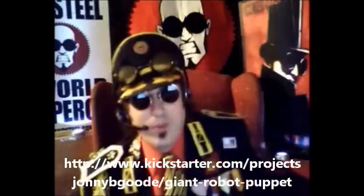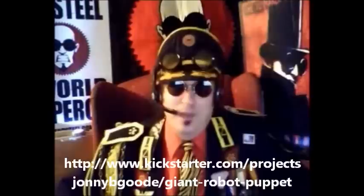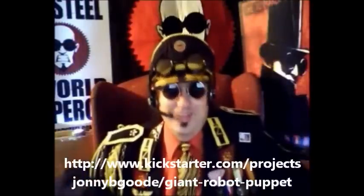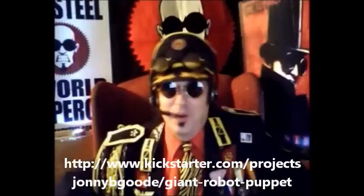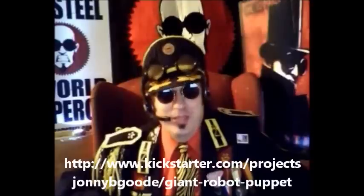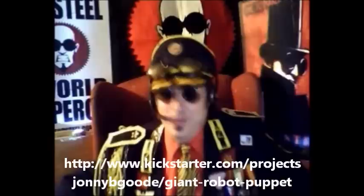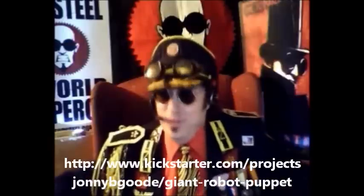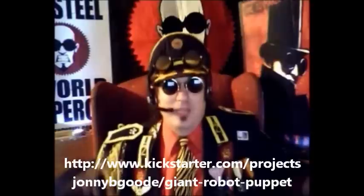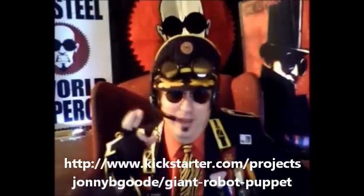Now if we make more than our projected goal, and/or if the project comes in under budget, the leftover funds will go to reimburse the many fine Toy Soldiers that have pitched in on this project by providing backer rewards, and help offset the cost of shipping to you. So it's a win-win. Anything left over will go towards the expense of getting this robot to its first public unveiling, hopefully at Comic-Con.